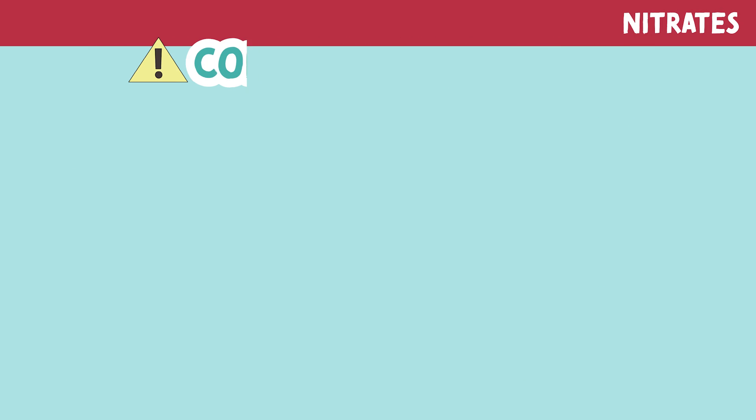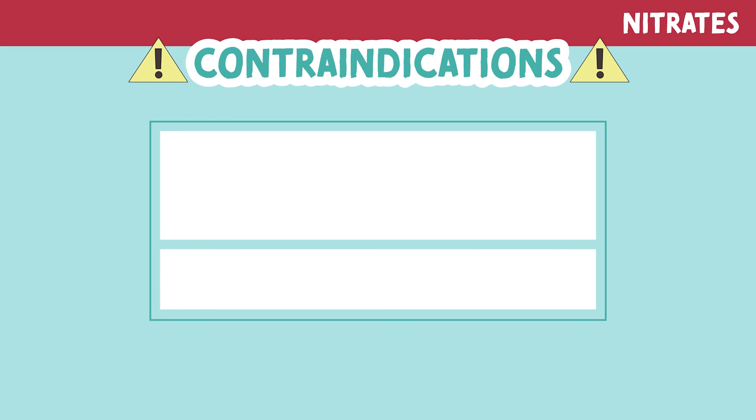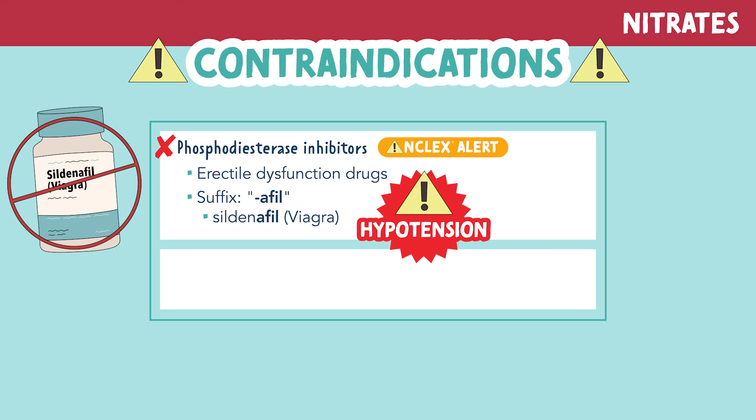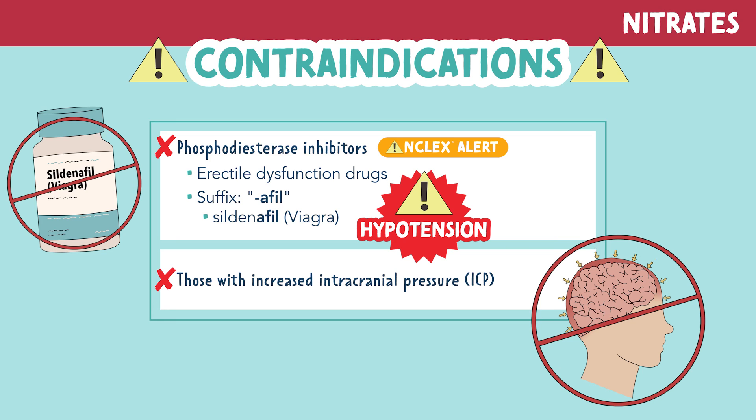Let's look at some contraindications for nitrates. Nitrates are contraindicated with the use of phosphodiesterase inhibitors, which are erectile dysfunction drugs. These are drugs that usually end in the suffix '-afil,' like sildenafil, most commonly known as the brand name Viagra. Severe hypotension can occur, resulting in death, if nitrates are taken with this medication. These medications should also be avoided in patients with increased intracranial pressure, as they can further increase the already elevated ICP.